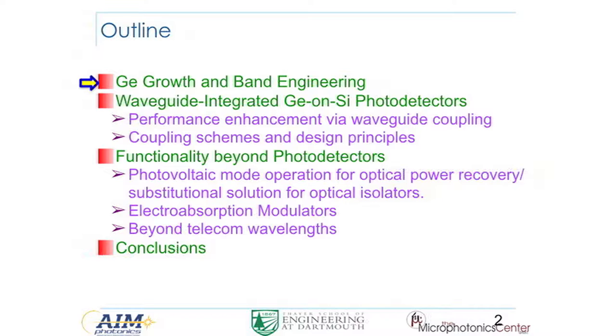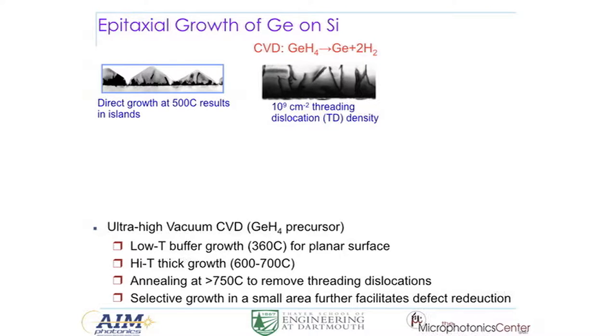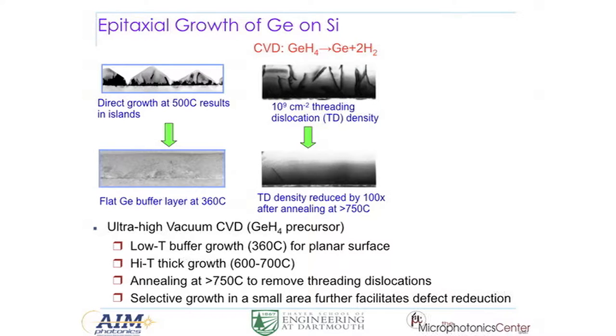We'll start with germanium growth, partly because I'm a materials science person. It's a great challenge to grow germanium on silicon because there's a 4% lattice mismatch. 4% doesn't sound large, but it's a big mismatch in terms of epitaxial growth. If you directly deposit germanium on silicon, due to this 4% lattice mismatch, you tend to get islands to release the strain, so you cannot get a nice controlled planar layer. The way to get around this is to maintain planar growth using a low-temperature germanium buffer layer, where the diffusion of atoms is kinetically suppressed.